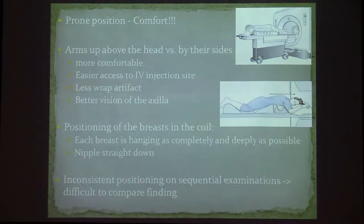Positioning is a very important issue in breast MRI because the patient lies prone on her belly for a very long period of time and we need her to stay still during the study. We need to teach the technologist to make sure the patient lies comfortably, and before we start the exam we have to make sure she doesn't have any problems. Regarding the positioning of the arms, most institutes use the arms up around the head. This is more comfortable for most patients, gives easier access for the IV injection site, less artifact from the shoulders and arms, and a better view of the axilla.